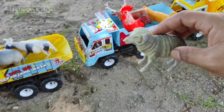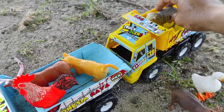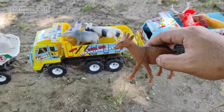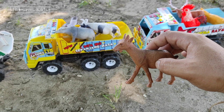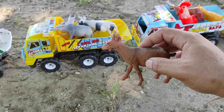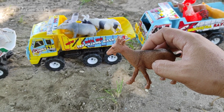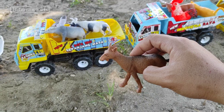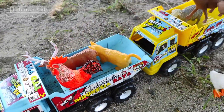Untuk selanjutnya, kita menemukan hewan mainan kambing teman-teman. Lihat teman-teman, keren sekali mainannya! Oke, langsung saja kita simpan mainan ini ke mainan mobil truk oleng teman-teman. Kita simpan di sini.